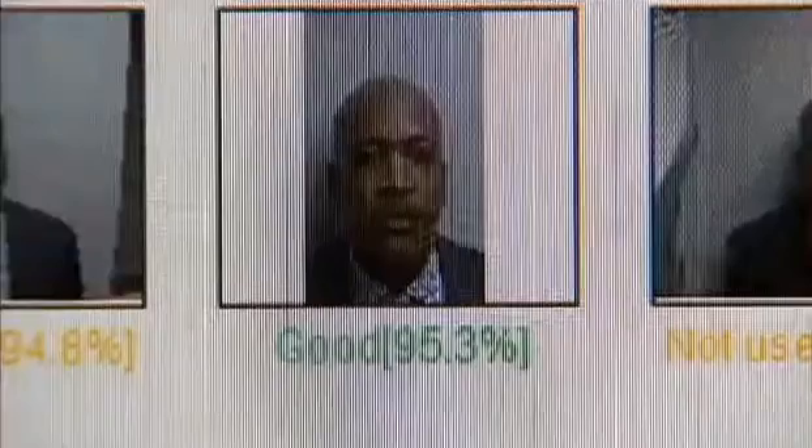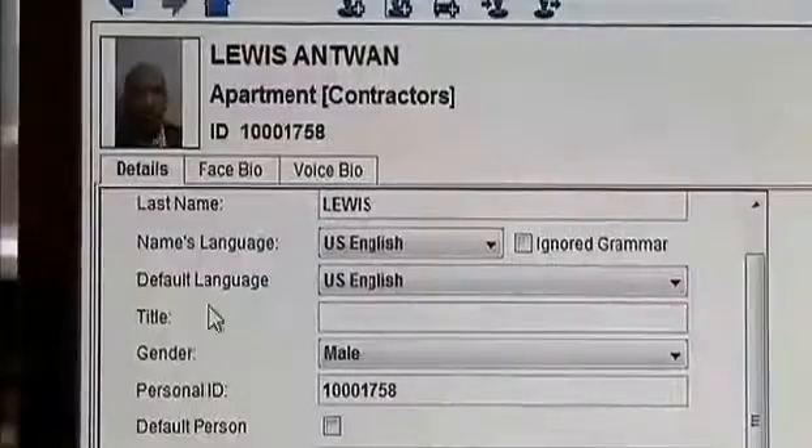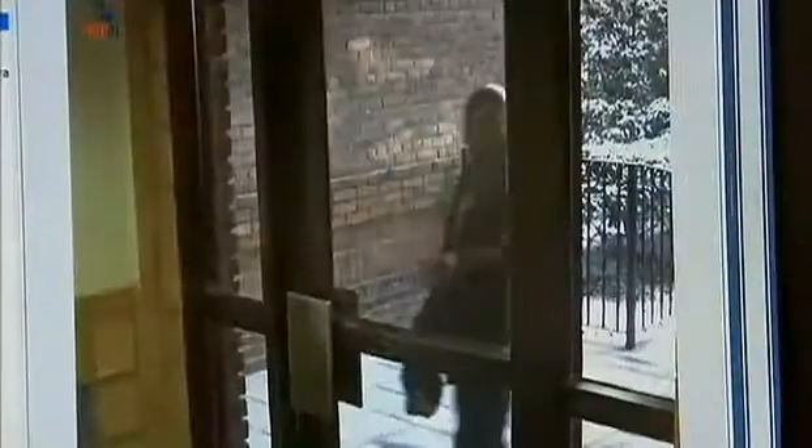Here's how it works. This camera takes five pictures of each resident's face. One is selected, then it and other info about the resident is stored in the system database. Once a tenant tries to get through their building's security door, a high-tech scanner reads their face. If recognized by the system, the door is unlocked in a matter of seconds.